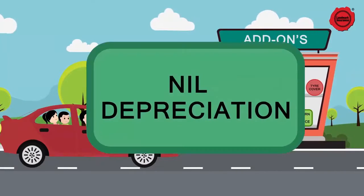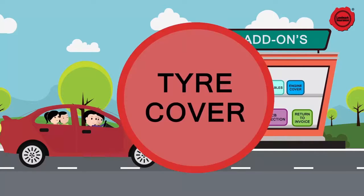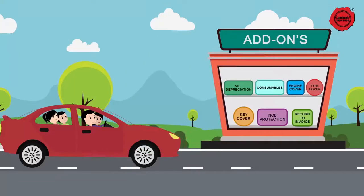Any add-ons like nil depreciation, consumables, engine cover, tire cover, key cover, NCB protection, return to invoice, etc.